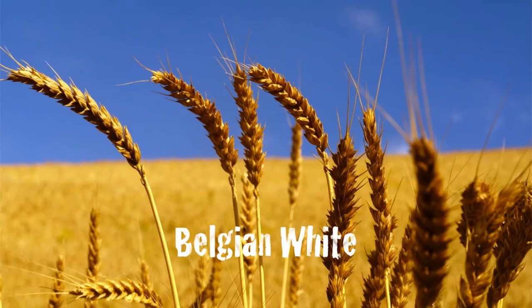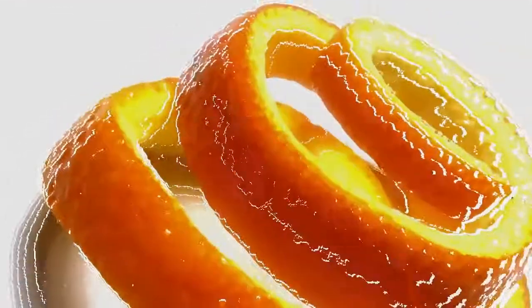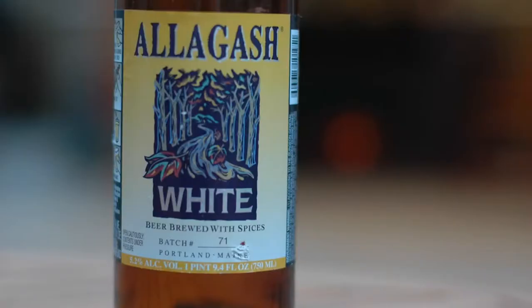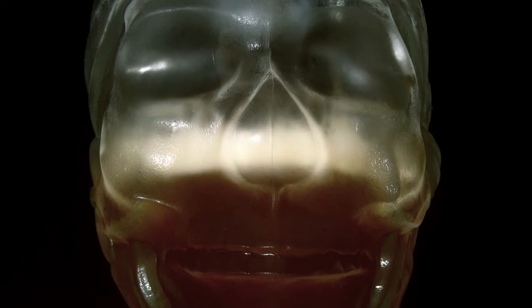Wheat beer is a beer brewed with a large proportion of wheat. Belgian white beers are often made with raw, unmalted wheat and flavored with coriander and orange peel. It gets its name due to suspended yeast and wheat proteins which cause the beer to look hazy or white when cold. The taste is only slightly hoppy and very refreshing.